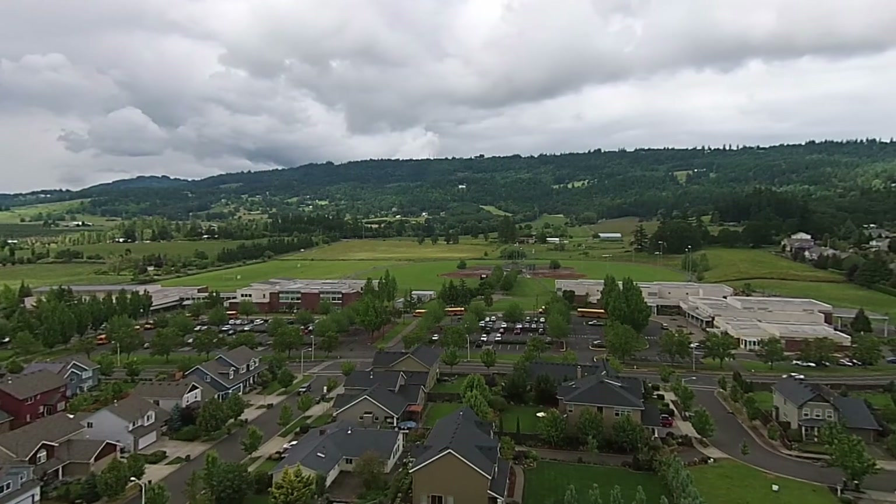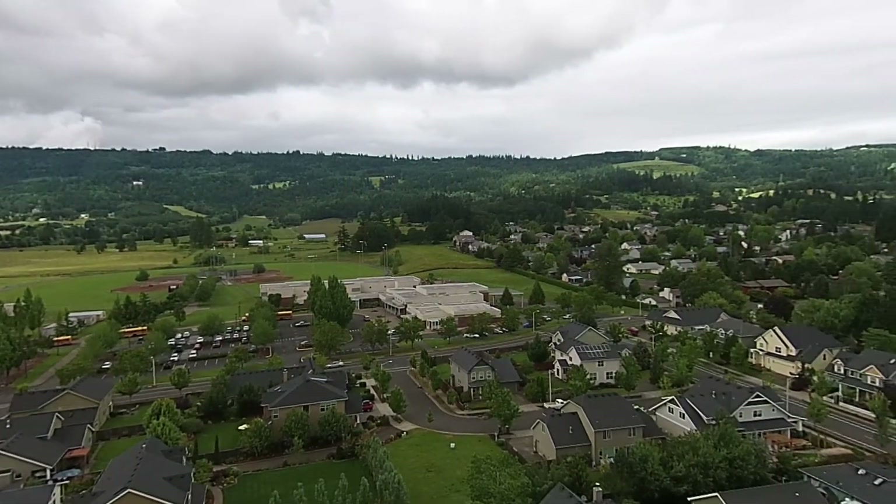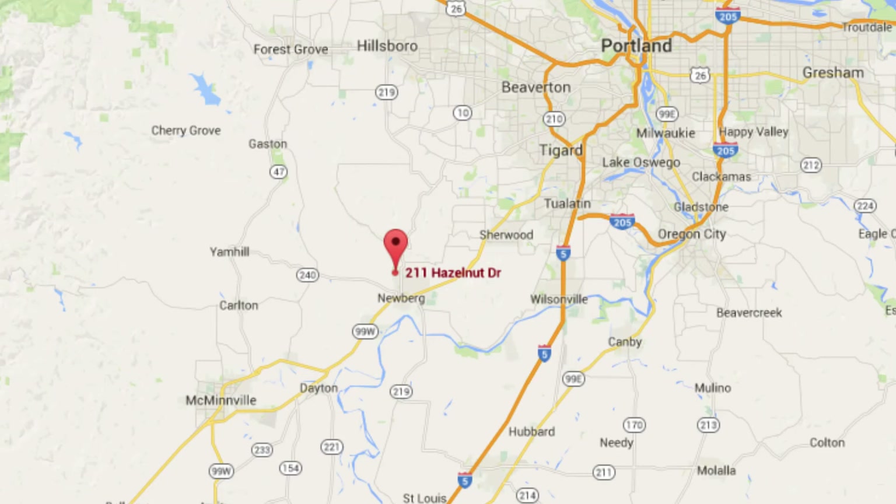This home is just minutes from the Allison Inn & Spa, an Oregon luxury resort, and gateway to the Willamette Valley wineries. About 25 minutes to Portland, 19 miles to Nike, and 21 miles to Intel.